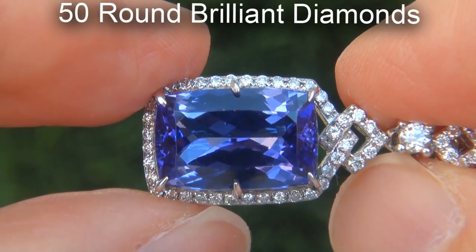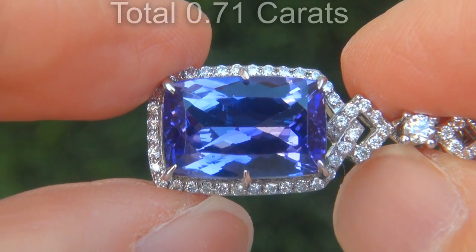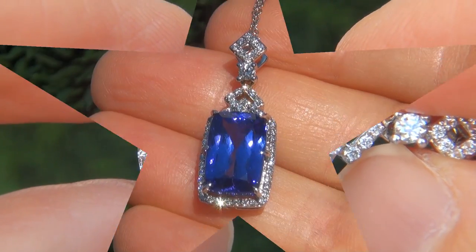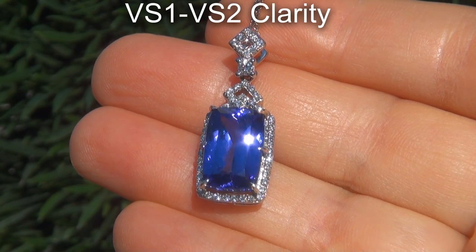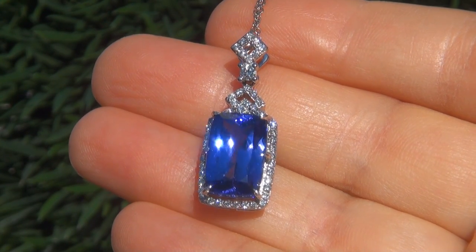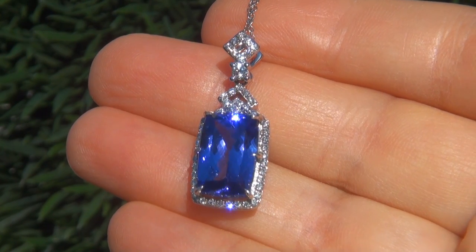There are also 50 big round brilliant diamonds that total an additional 0.71 carats. These diamonds are all perfectly clear and completely eye-clean, graded at near-flawless VVS1 to VVS2 clarity with colorless and near-colorless F to G color, offering outstanding brilliance, flash, sparkle, and fire, as you can clearly see here in the video.